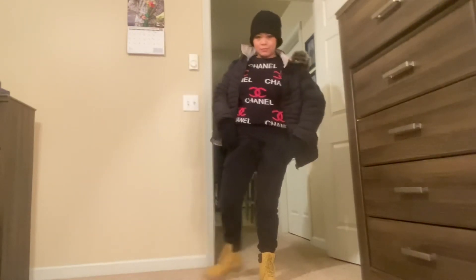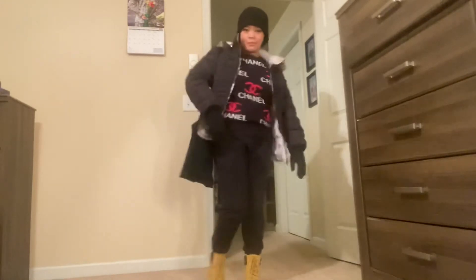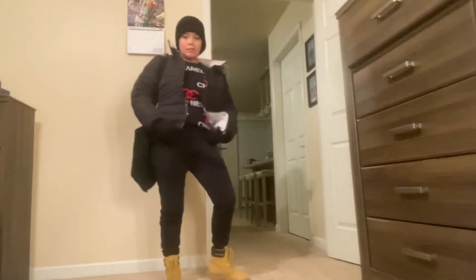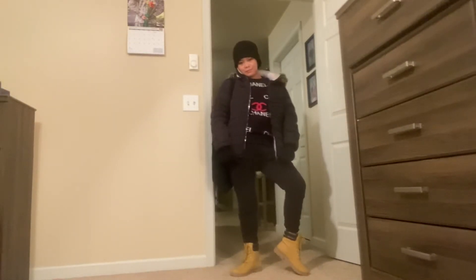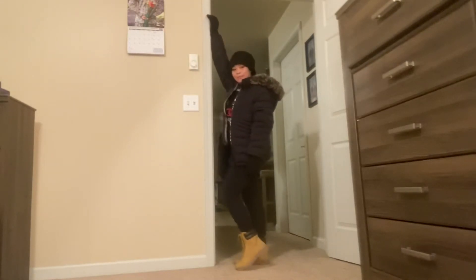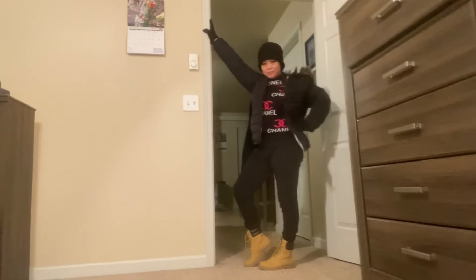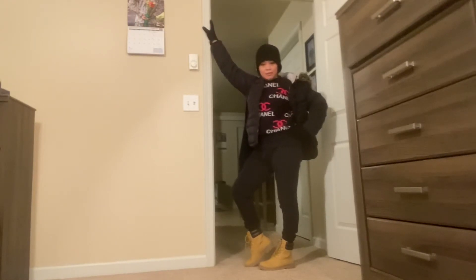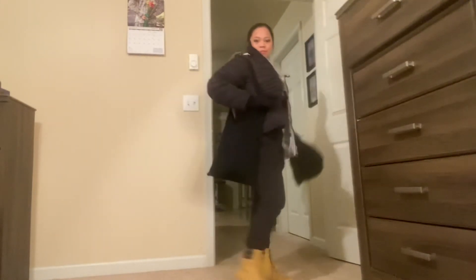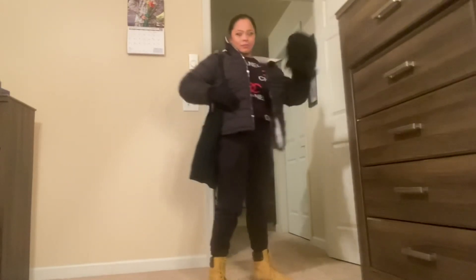This outfit is very comfortable — it's not hot because it's negative outside. I got the jacket from Ross and the beanie from Walmart. This is how I go out in the snowy weather of North Dakota, especially in the negatives. You don't need everything super thick — just layer the crap out of it. This is my OOTN for work night Friday.